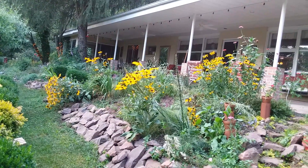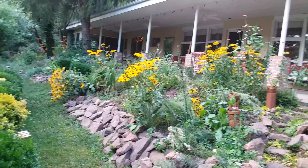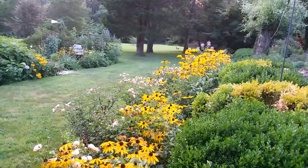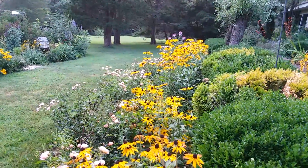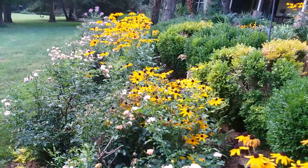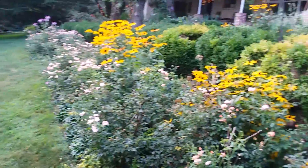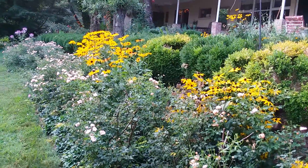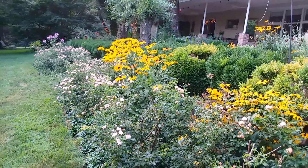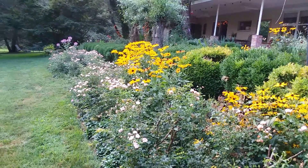We need rain, but you can see the black-eyed Susans are still looking beautiful. They're a really good perennial and I did not plant any of these that you see here — they seeded themselves and they look quite beautiful. They're behind my roses on one side and not on the other, so I'm thinking I might try to get some to the other side so it looks a little more even, but it looks really pretty.